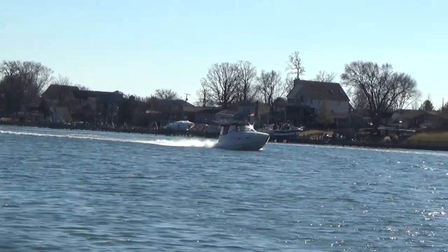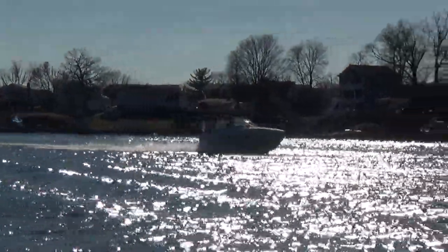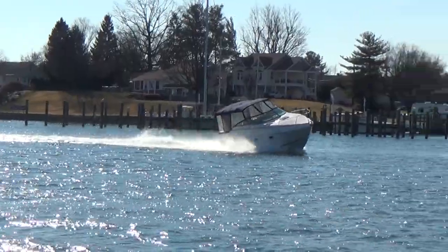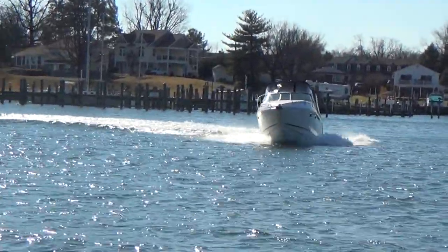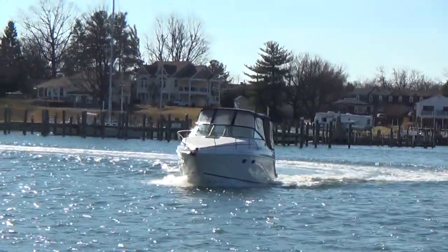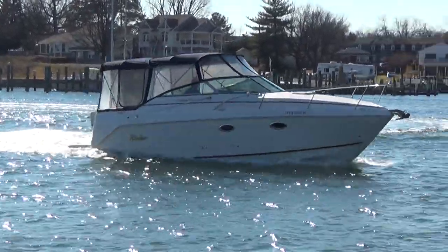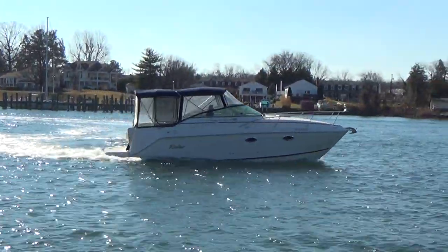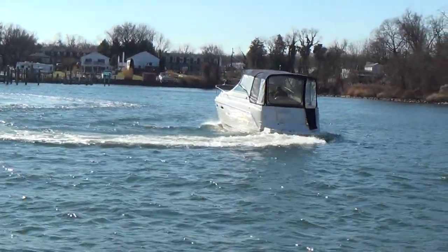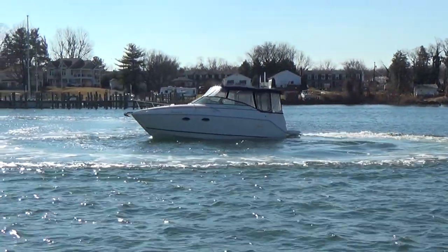At M&M Boats, we sell boats for less — guaranteed. We encourage you to shop our prices, and this one holds true to that motto. It is very aggressively priced and in good shape, as you can see from our video. You can follow us on our YouTube channel, our Facebook page, and our website — we post videos of all the boats we have in stock. Please reference the website. Thank you for watching. Our phone number is 410-391-2333.